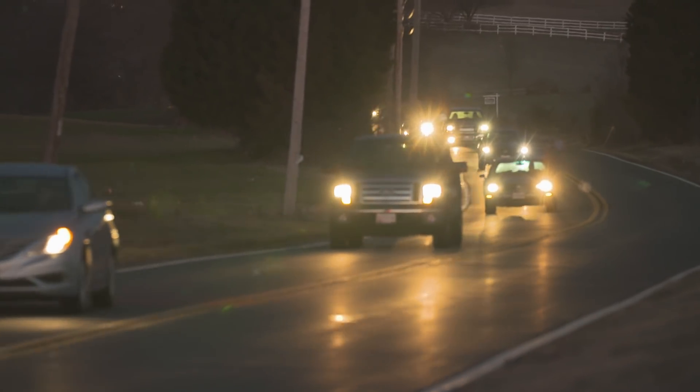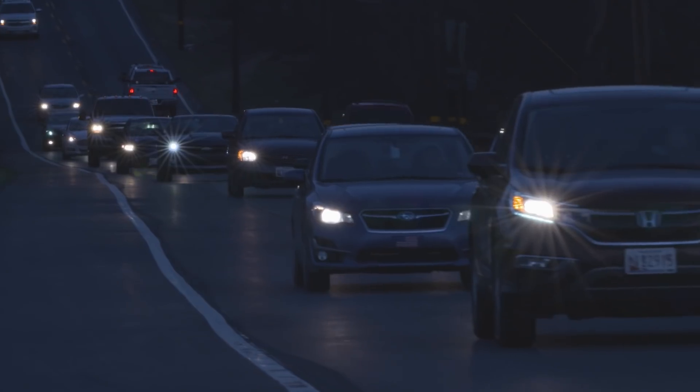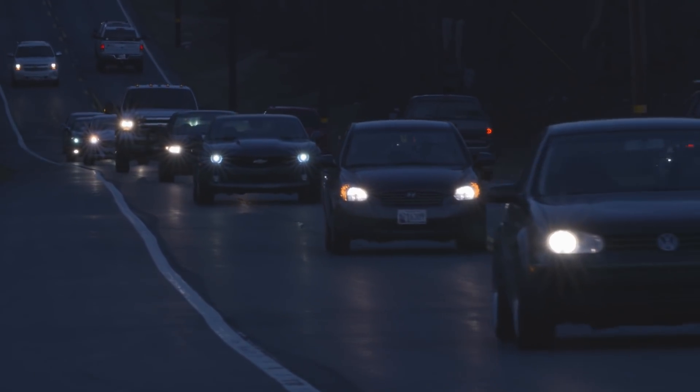Headlights are an obvious crash avoidance feature that help prevent nighttime crashes. Over half of fatalities occur at night, and almost 25% occur on unlit roads.